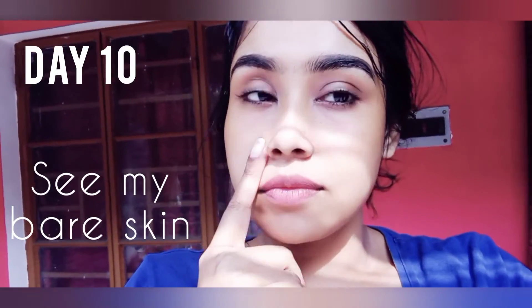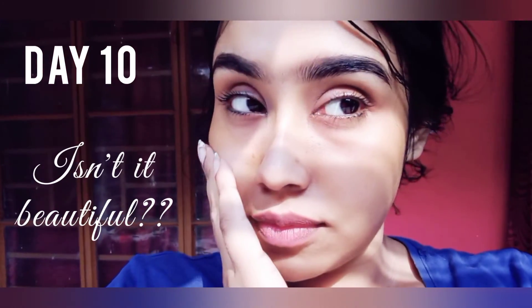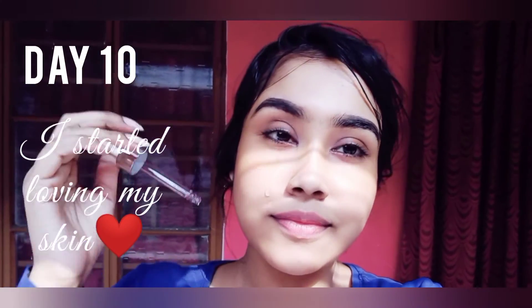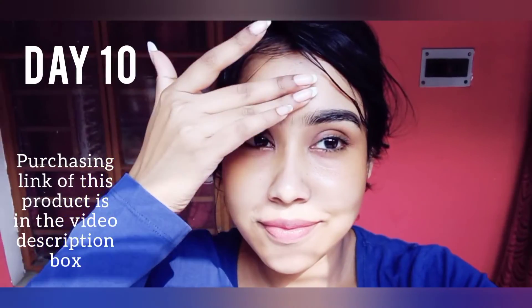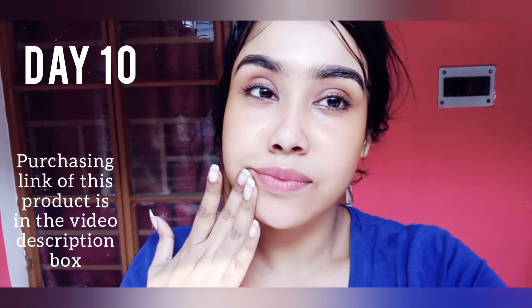This is the day 10 result of my skin without any makeup or filter. As you can see, it looks less pigmented, truly healthy, and plump. I'm really happy with this product — the result is in front of you. Let me know in the comment section if you think it really worked for me. I'm using it every day and will continue to use it — I will definitely repurchase this product.